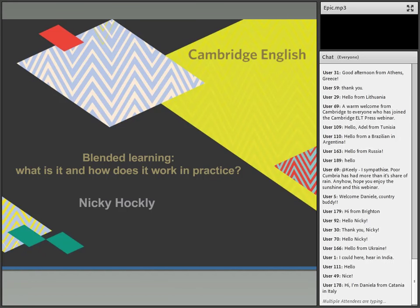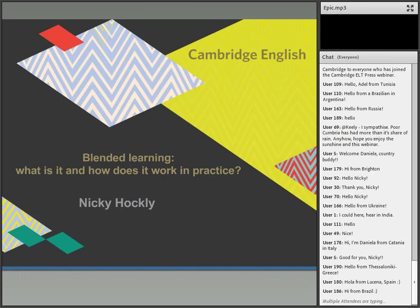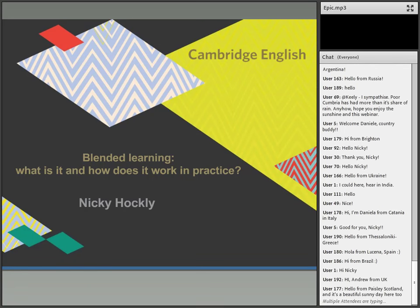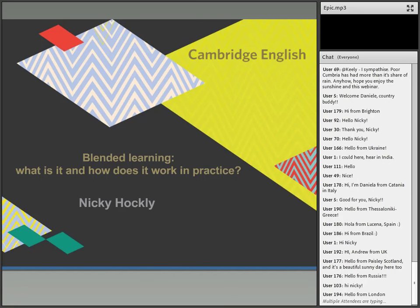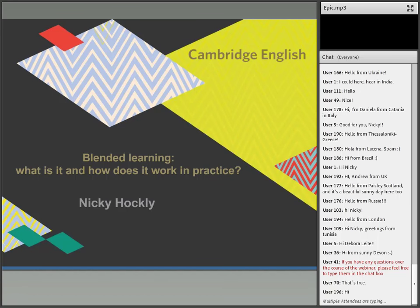We have 187 attendees at the moment, probably because there is a growing interest in blended learning. It's one of those things that's kind of crept up on us. More and more schools and teachers are starting to consider blended learning — what it might mean and how they can actually put it into practice in a principled way. This is the aim behind this session.